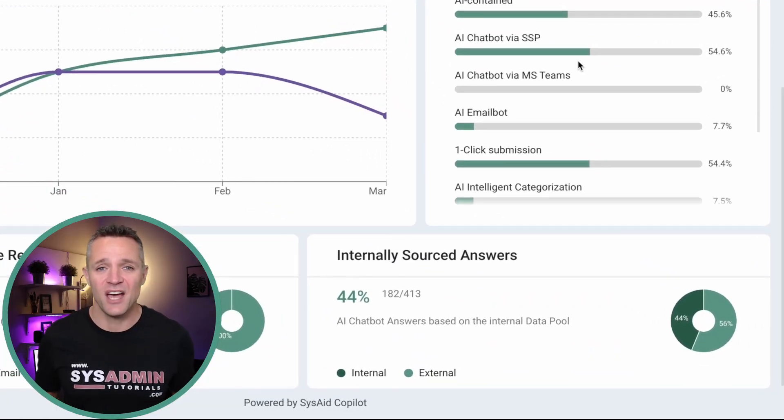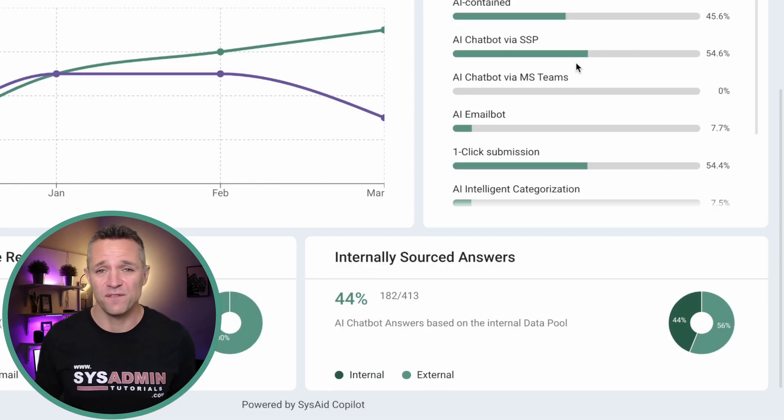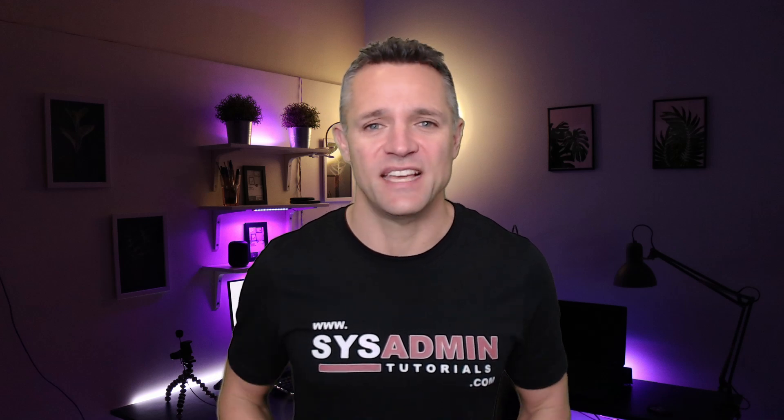We've got a whole heap more to show you. On the lower right-hand side we have the AI percentage showing where answers were sourced internally, such as documents or SharePoint. Now imagine you have a new starter — the onboarding process can be dramatically reduced. Traditionally, they'd need to filter through file directories looking for internal documents; now they can simply ask the chatbot a question, and what would have taken minutes is cut down to seconds.